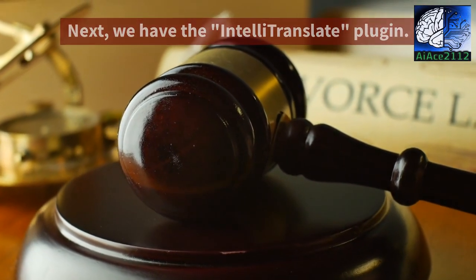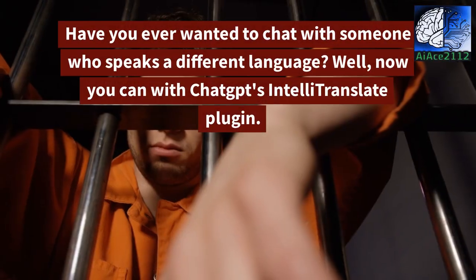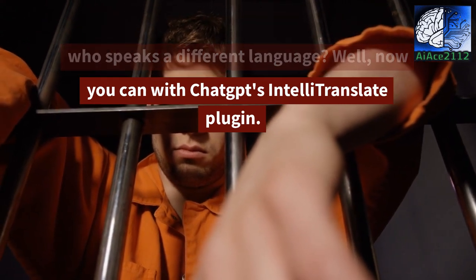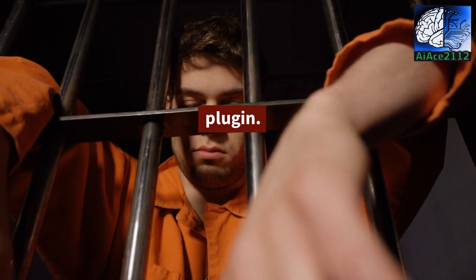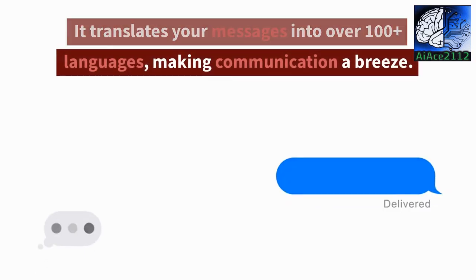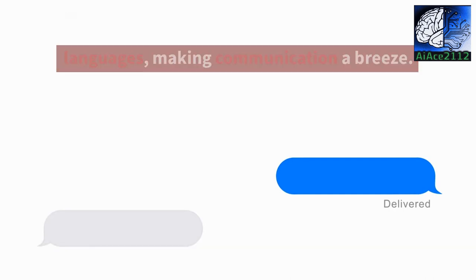Next, we have the IntelliTranslate plugin. Have you ever wanted to chat with someone who speaks a different language? Well, now you can with ChatGPT's IntelliTranslate plugin. It translates your messages into over 100 plus languages, making communication a breeze.